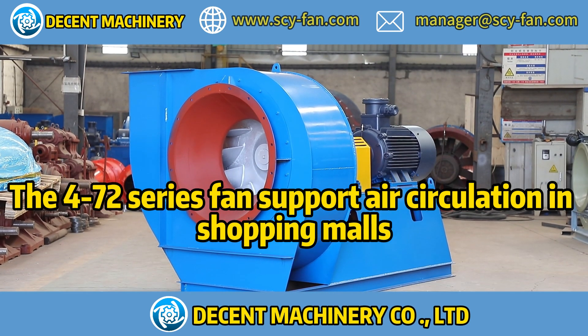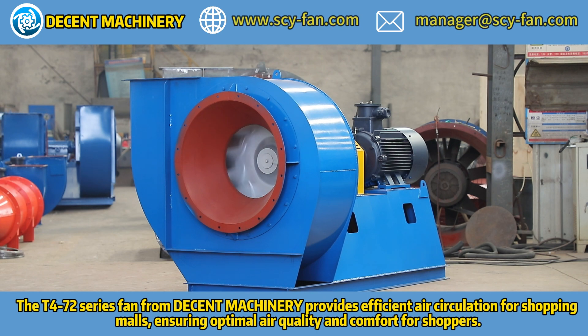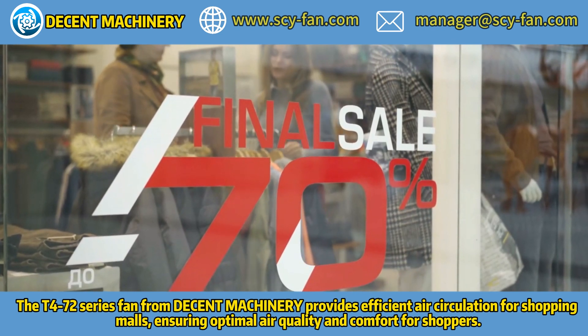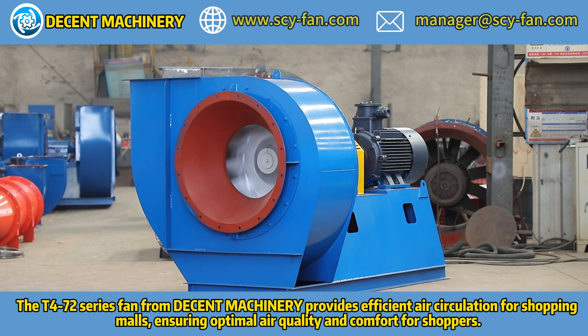Decent machinery, decent services, contact us now. The T470 2-series fan from Decent Machinery provides air circulation for shopping malls, ensuring optimal air quality and comfort for shoppers.